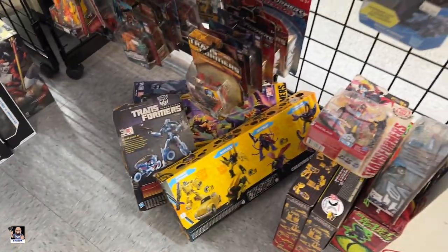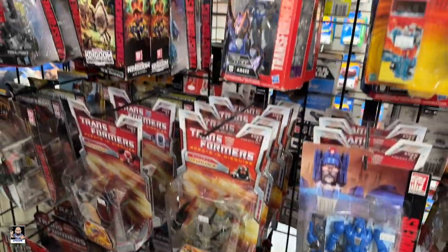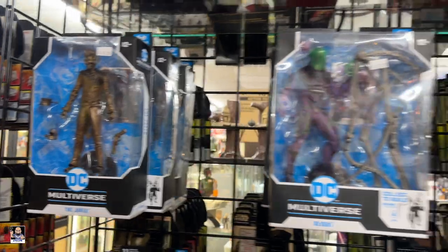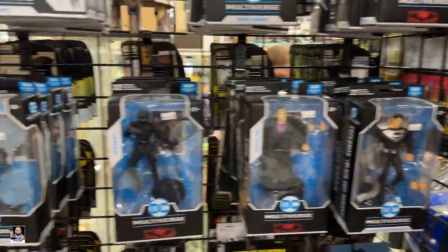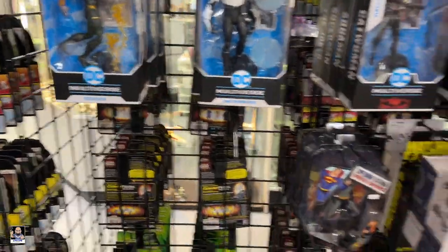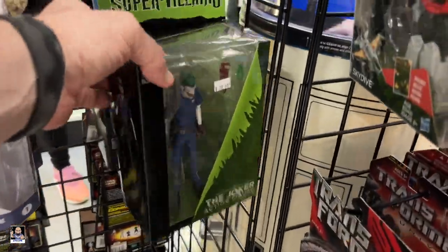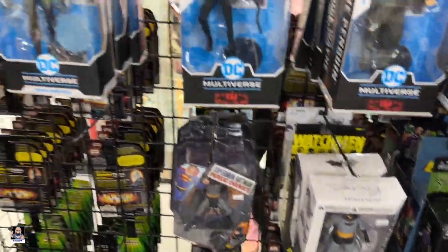I got Transformers — plenty, plenty. Joker right there. Oh, there's the Gold Label Dark Flash. Super Villains — Joker. Cool.